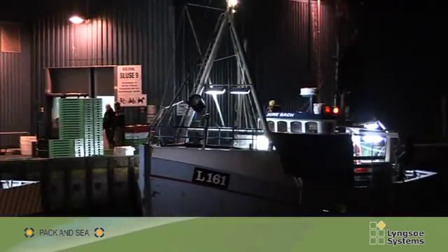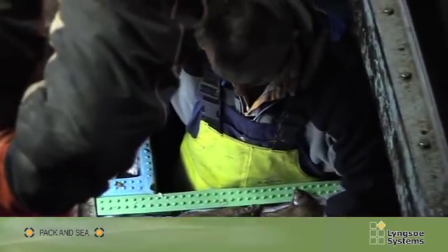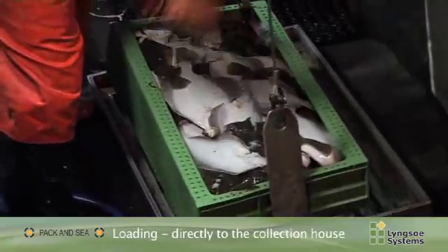The fish crates are loaded from the smaller vessels and a large number of fish crates are transported directly to the collection houses for sorting.